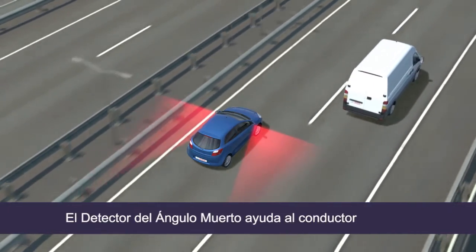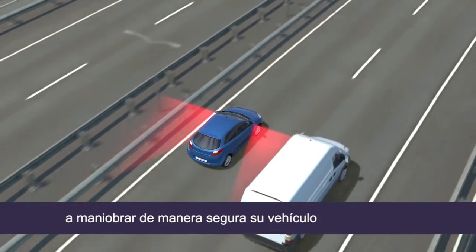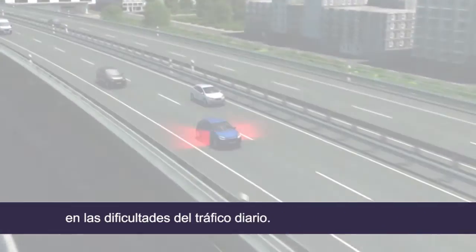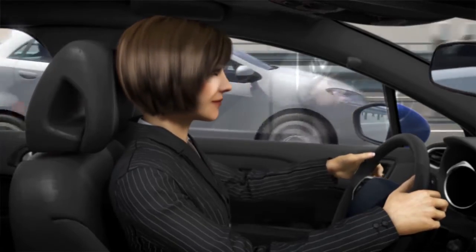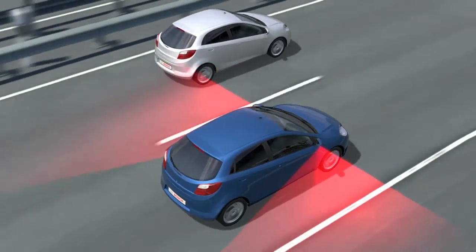The SideView Assist from Bosch simulates to some degree the over-the-shoulder check and thus supports the driver in safely maneuvering a vehicle through the complexities of everyday traffic. Bosch — Invented for life.